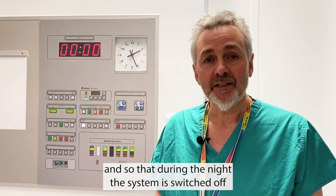What we're looking to do is develop a system that's not person dependent but is automated, so that during the night the system is switched off, and even during daylight hours when theatres are not utilised and nobody is in the theatre, it will go to a setback mode.